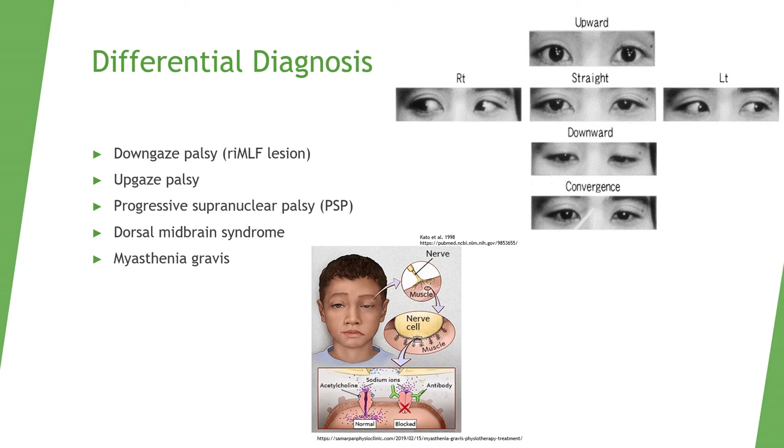Differential diagnosis includes upgaze and downgaze palsies, progressive supranuclear palsy for patients with Parkinsonian symptoms, dorsal midbrain syndrome, and myasthenia gravis.